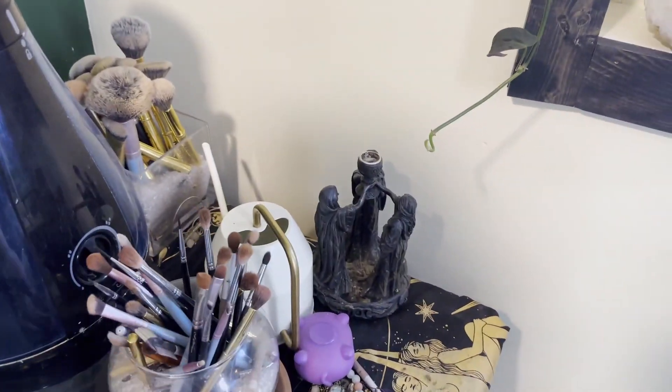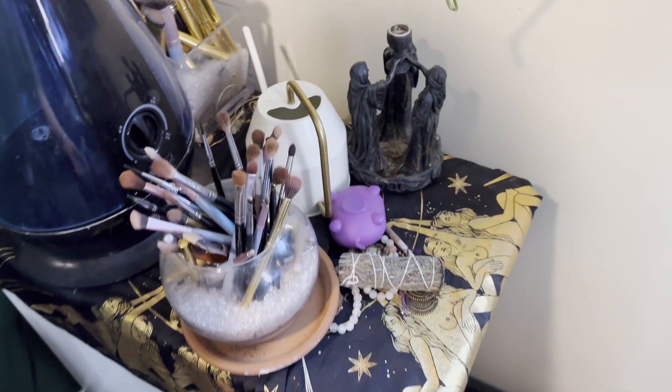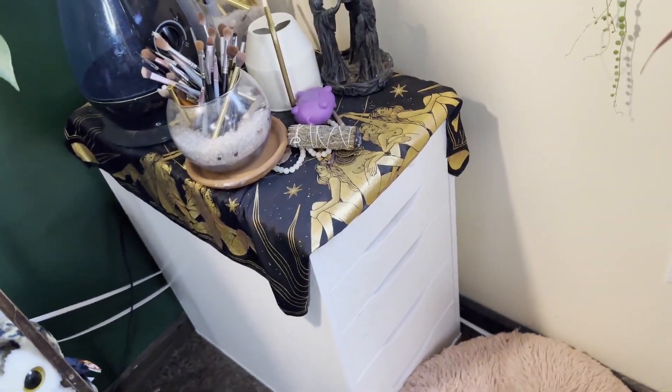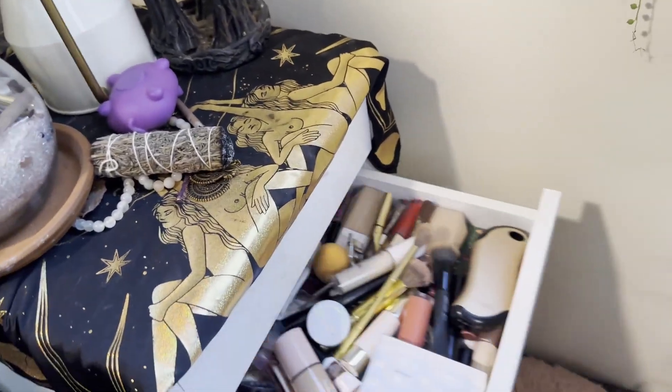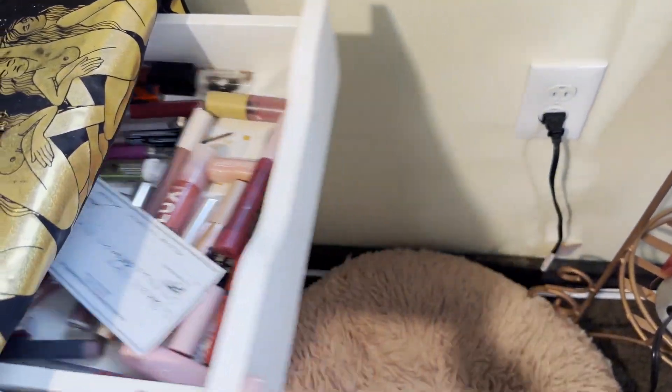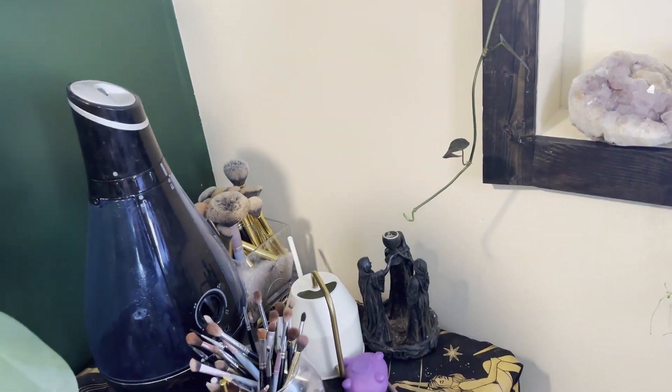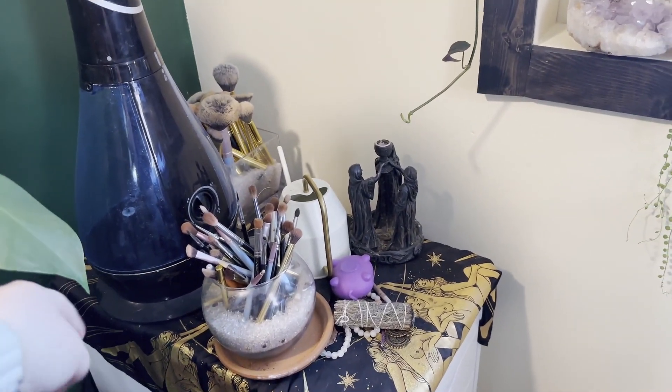Moving over here, this is kind of a mess. This is my lovely Alex drawers from IKEA - this is where I store all my makeup. There's a lot of stuff. It's not organized, it's a mess. And then just odds and ends - my hair dryer, brushes, humidifier for the plants - which I need to get a bigger one, this one's not big enough for this room.